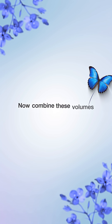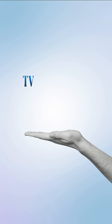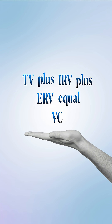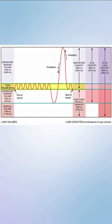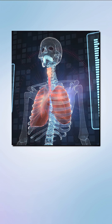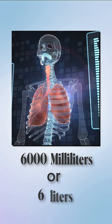Now combine these volumes to form capacities. Mnemonic: TV plus IRV plus ERV equals VC. That means tidal volume plus inspiratory reserve plus expiratory reserve equals vital capacity — roughly 4800 milliliters or 4.8 liters. Add residual volume too and you get total lung capacity, about 6000 milliliters or 6 liters.